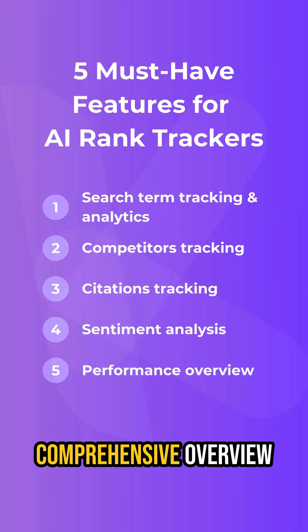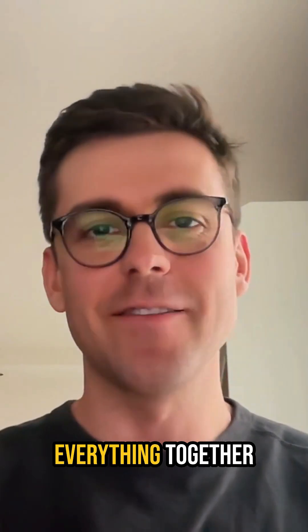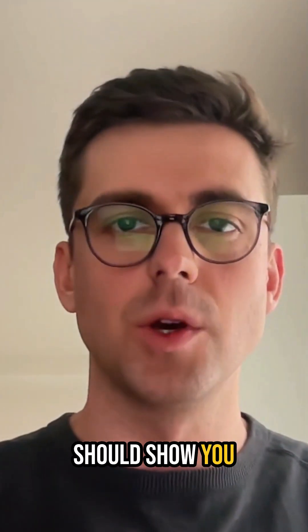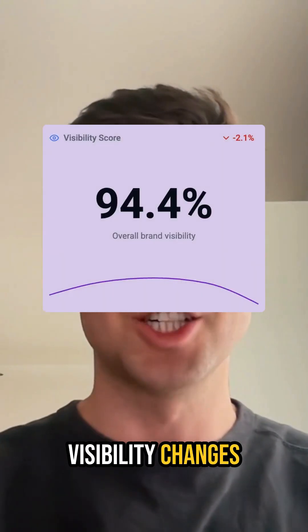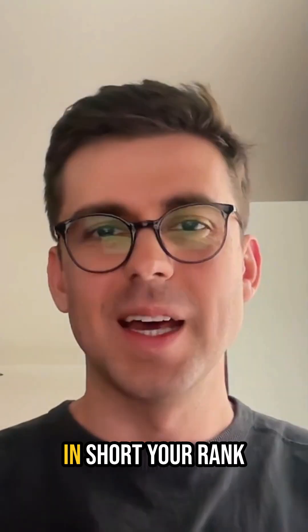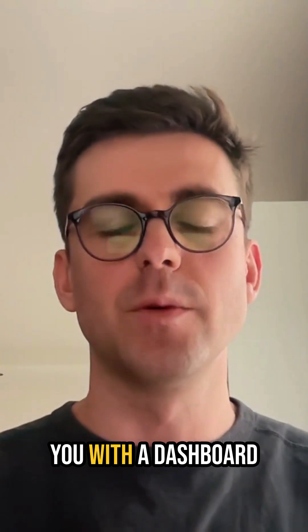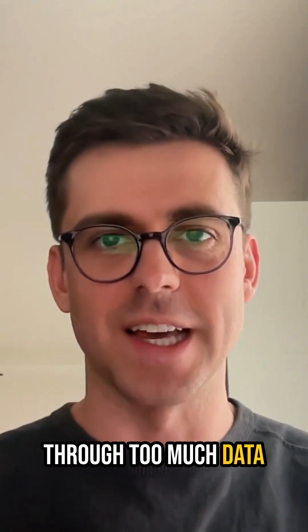Number 5, Comprehensive Overview. Finally, you need a bird's eye view to tie everything together. Your AI rank tracker should show you performance trends across all search engines, visibility changes over time, and competitive positioning at a glance. In short, your rank tracker should provide you with a dashboard to quickly spot wins and areas needing attention without digging through too much data.